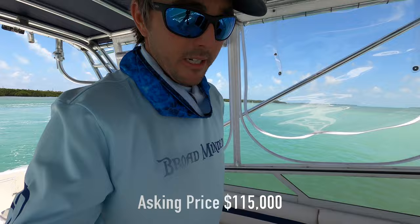This boat is a 35 Contender, year 2000. Having newer motors, newer curtains, newer cushions, it's in pretty good shape. Obviously needs a little bit of work, but compared to some boats that are over 20 years old, it's in good shape.